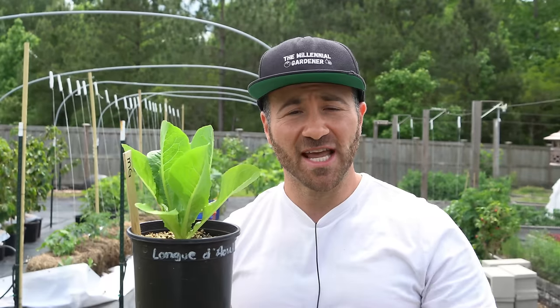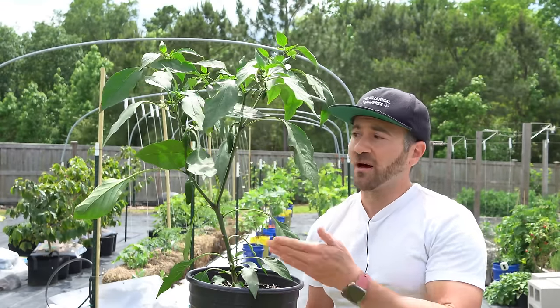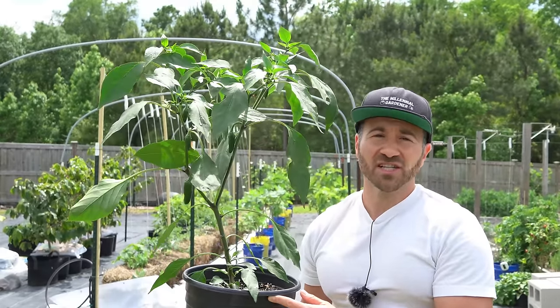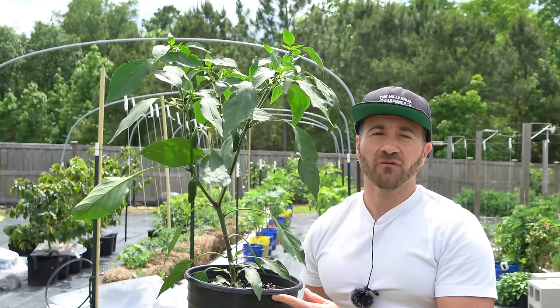When growing something like a head of lettuce where you want to eat the leaves — and the bigger the leaves the better — giving them a high nitrogen fertilizer makes sense since you're actually eating the vegetation of the plant. This is a totally different story if you're trying to grow something like a pepper plant where we want to eat the fruits, not the vegetation. It is phosphorus that is largely responsible for the flowering and fruiting cycle of the plant.